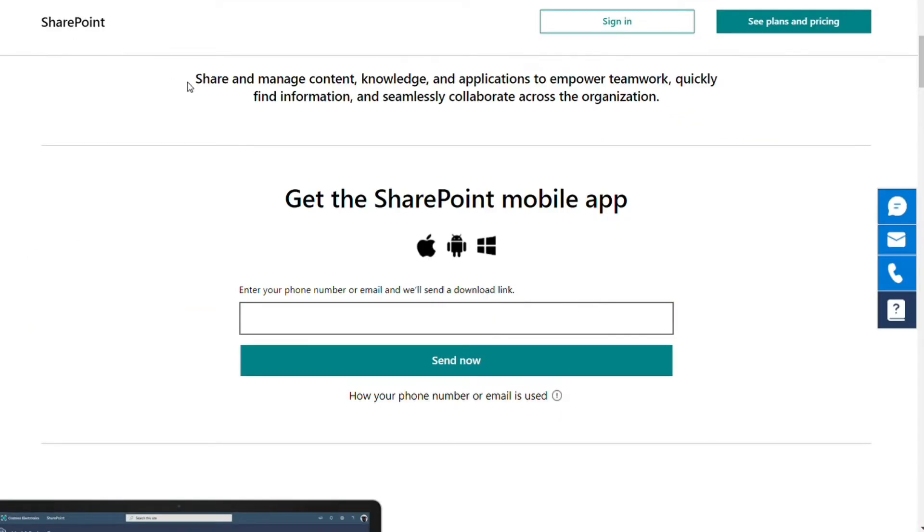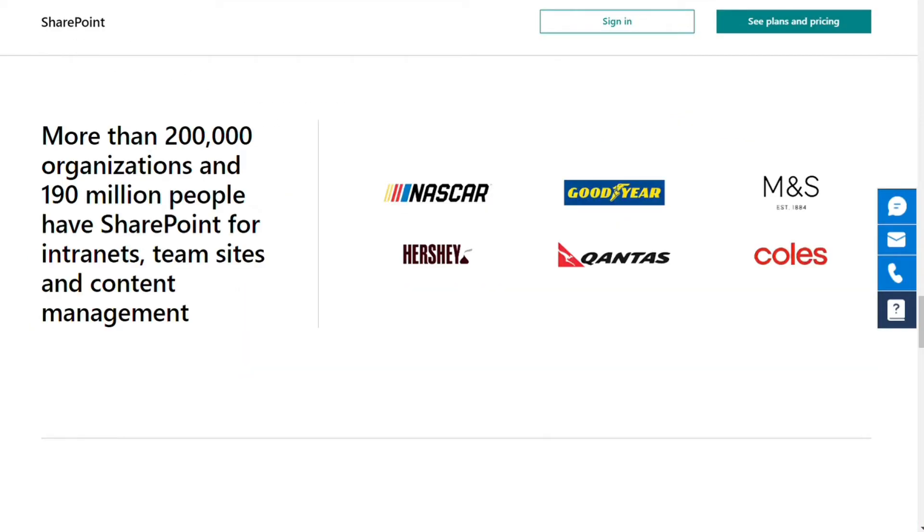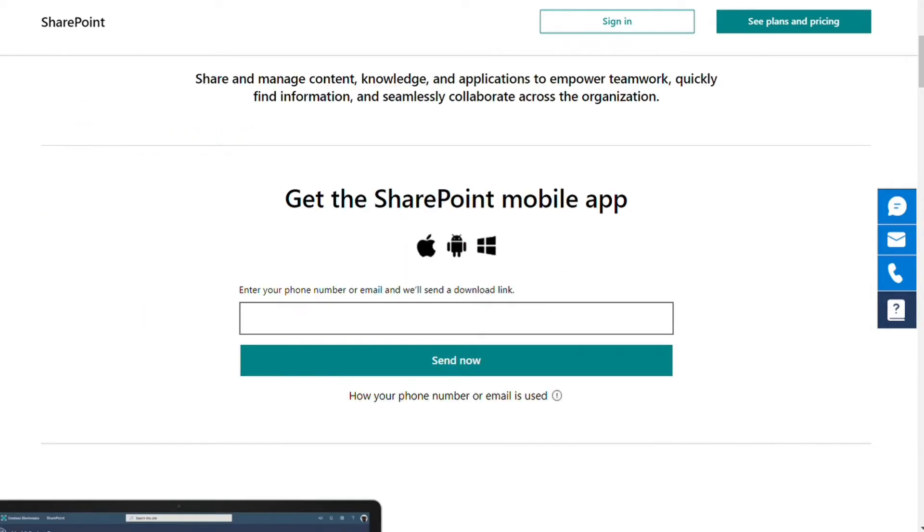SharePoint is one of the market's oldest and most reliable document storage platforms. The application has over 190 million users. Businesses such as Gapeng, Transalta, Mott McDonald, and Arlo Foods all utilize the platform. The highly customizable platform is used primarily for document management, storage, and collaboration. Users can also use SharePoint to build intranet sites as a way to make business processes more productive and efficient.